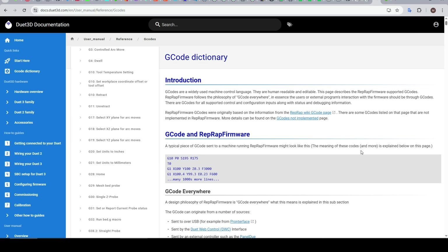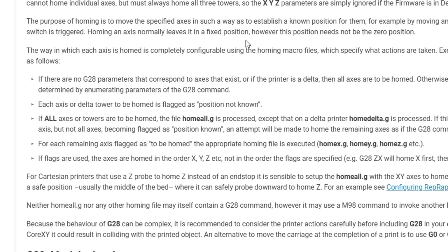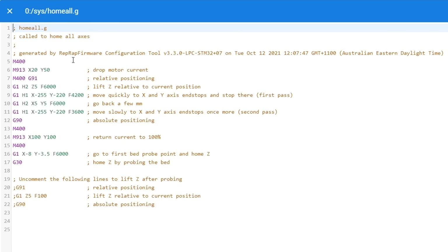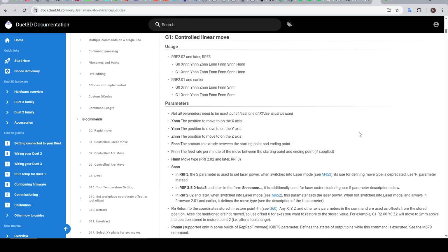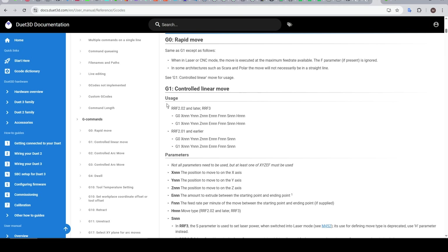But here lies the double-edged sword. The more advanced things you want to do, the steeper the learning curve required. Let's look at a simple example — homing the printer — it's still a G28 G-code, but G28 points to those specific homing configuration files. Looking at this file, if you're coming from a different firmware, some lines are going to be pretty confusing. We need a good understanding of the G1 command, which in RepRap Firmware has the usual parameters plus a bunch of extra ones — and these are applied differently depending on which version of RepRap Firmware you're running.